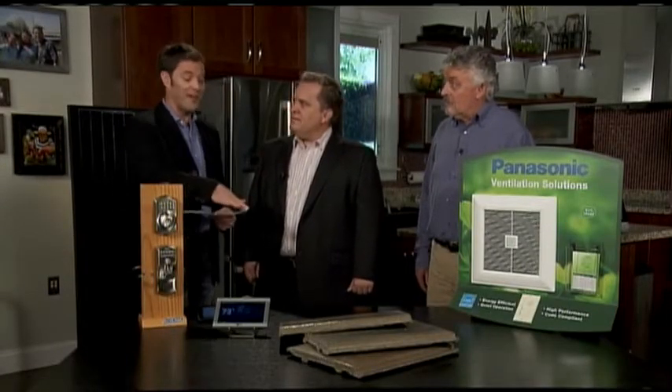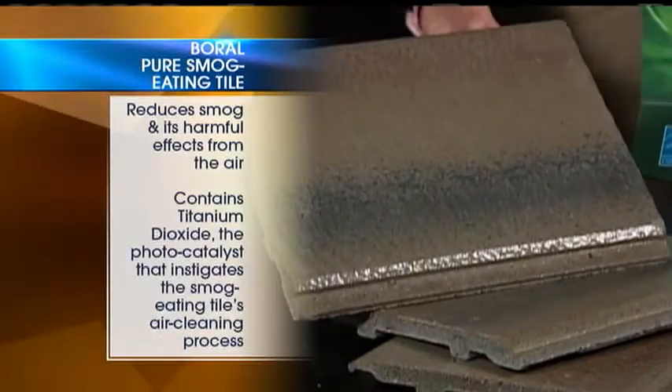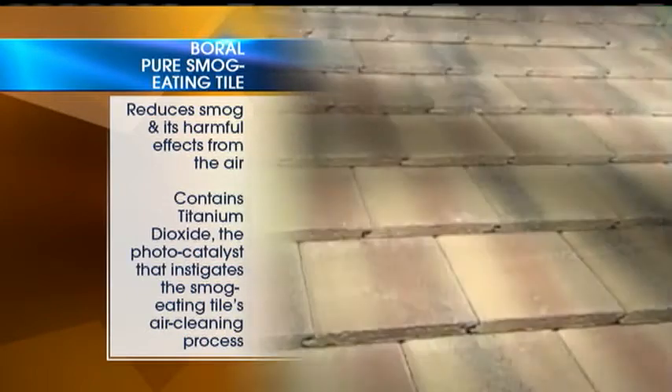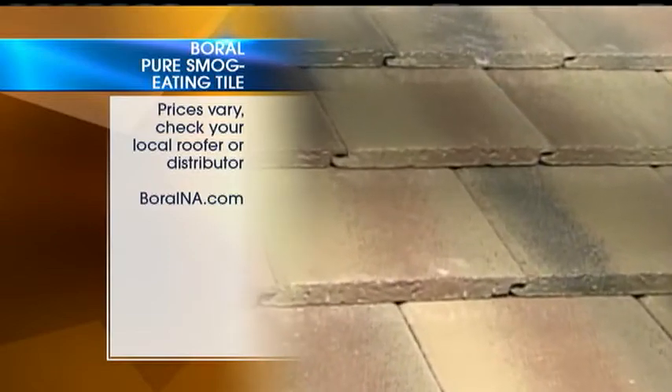Something that sounds like science fiction — the Borel Pure Smog Eating Tile. This eats smog. It's a building industry first. 2,000 square feet of this stuff will eliminate enough nitrous oxide that's put out by a car driving around 10,800 miles a year. Holy cow. And the runoff from the rain, or if you hose it off, is just nitrogen, so it's actually also good for the environment.